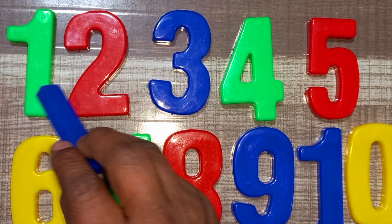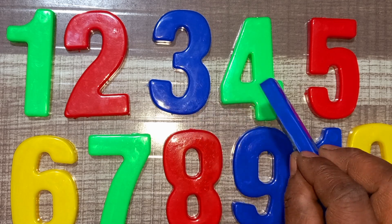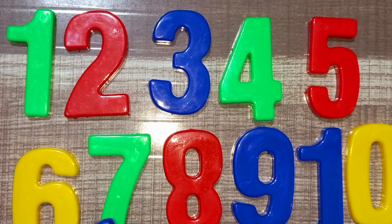One, two, three, four, five. Six, seven, eight, nine, ten. Wow!